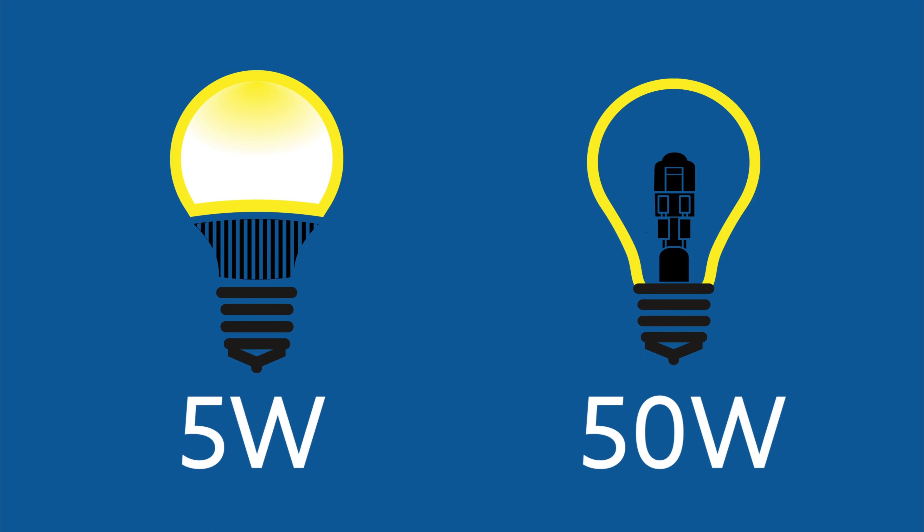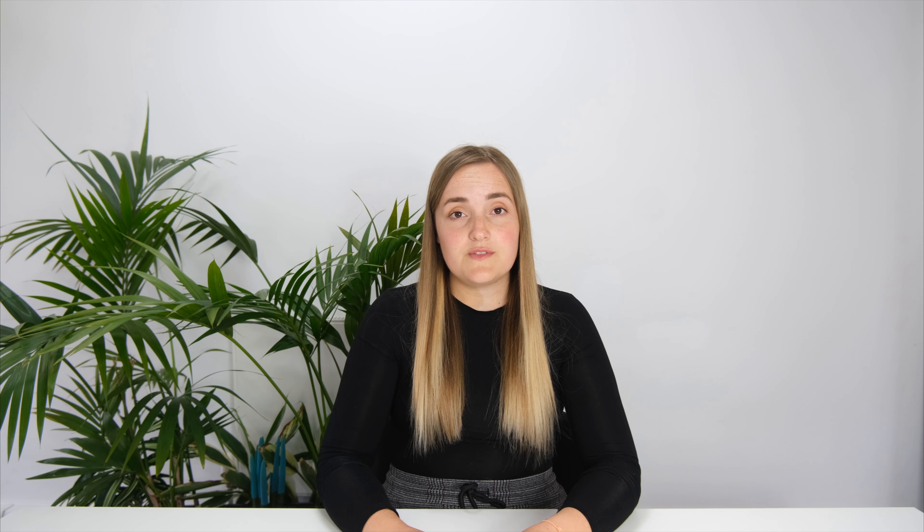So how exactly do LEDs save energy? Firstly, LEDs have a high luminous efficacy. This means that they give off a lot of light using only a small amount of power. So a 50 watt halogen lamp and a 5 watt LED lamp will emit the same number of lumens.